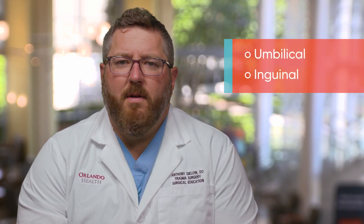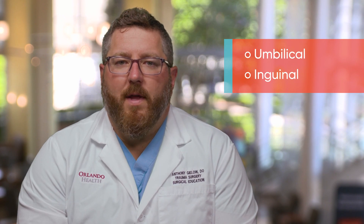I'm Dr. Anthony Guileau and I'm co-director of the Complex Hernia Center here at Orlando Health. The most common types of hernias are either umbilical, right at the belly button, or down in the groin, called inguinal.